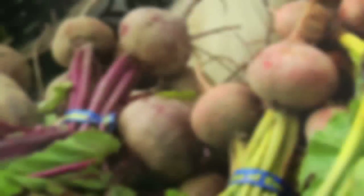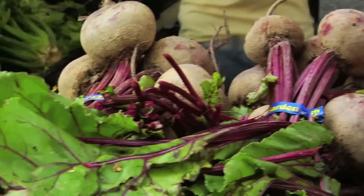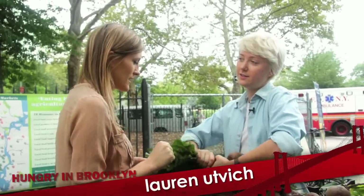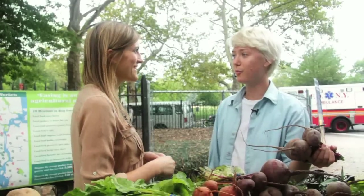Beets are a fantastic root. The whole plant is edible, so you've got the delicious sweet part down here and then the leafy greens up here. And the beauty of the beet is that you can eat all of this. You want to prepare them separately — you can break them apart like this. You can roast, steam, bake, or boil these.